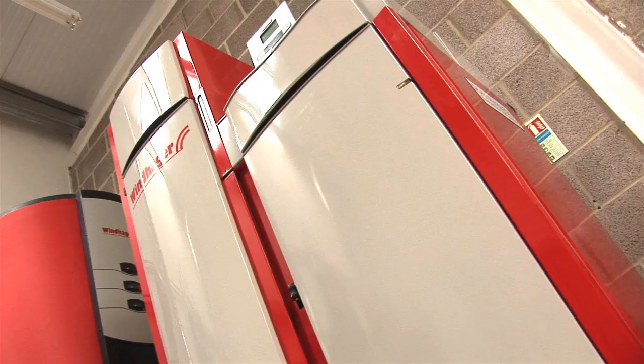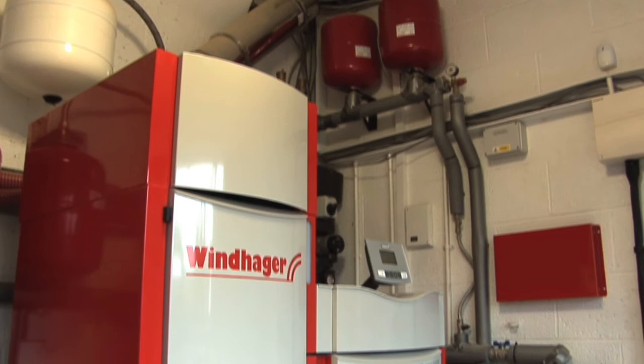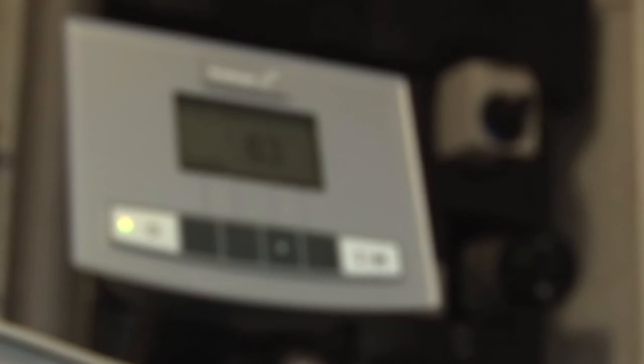The Renewable Heat Incentive, the RHI, is one of these initiatives. It has close to a billion pounds available through a cash back system payable to organisations and individuals investing in renewable heat technologies.